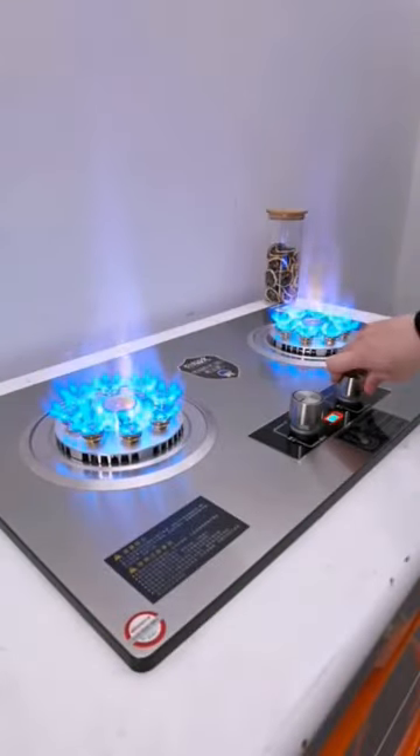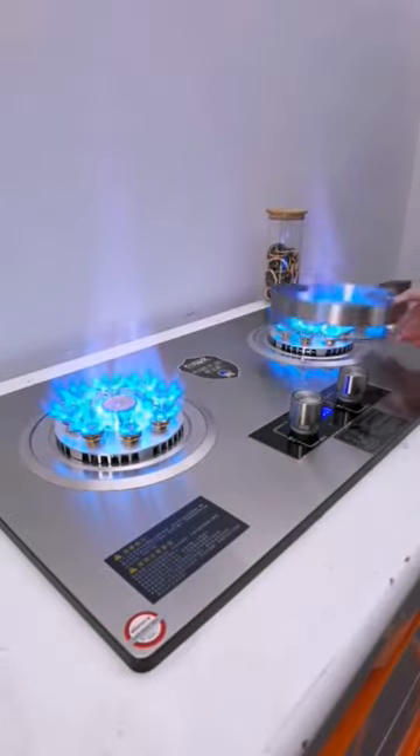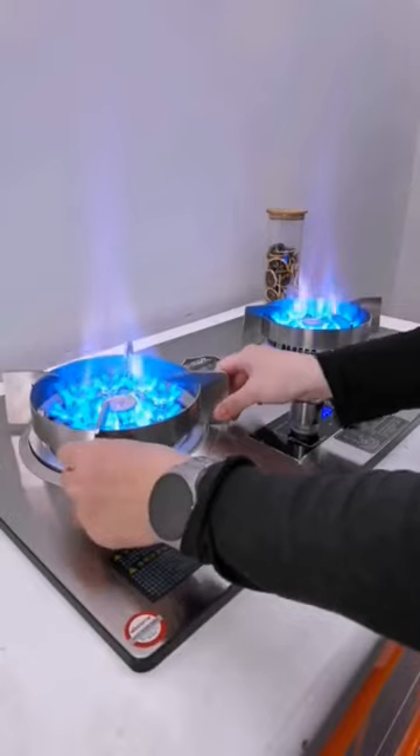Automatic ignition: many gas hobs have an automatic ignition system that starts the gas burner when you turn the knob. This feature eliminates the need for matches or lighters.